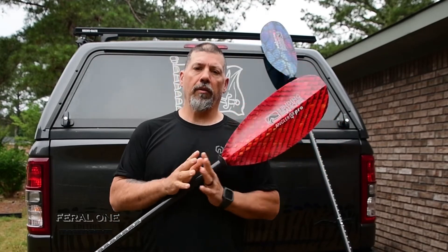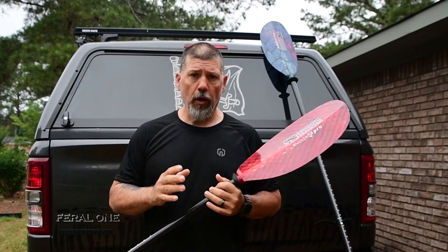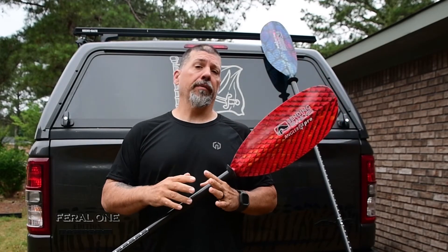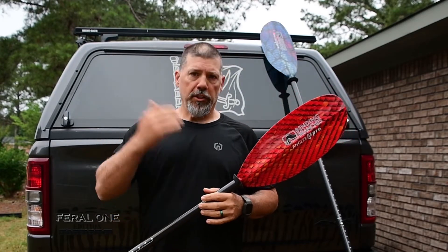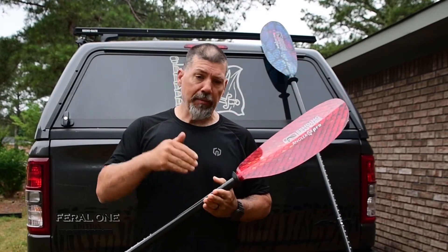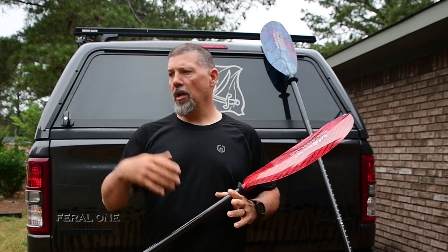If you guys have been around me on any of my social media or Facebook posts, you know that I believe the Bending Branches Angler Pro is simply the greatest paddling accessory known to man. It's changed my paddling through the years. People complain about their boats — 'my boat paddles like a barge, it's slow, it's whatever.'